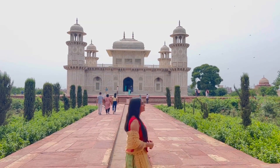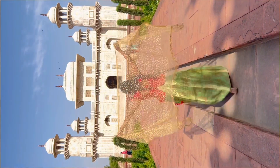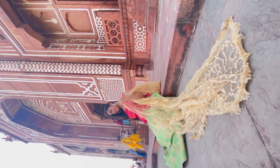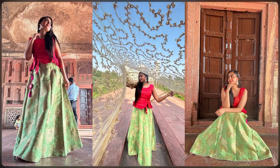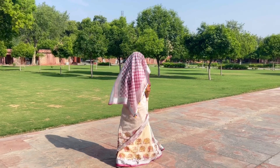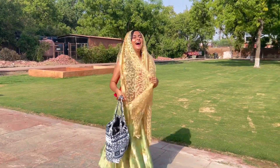Guys, these are some photos and videos that I have shot here. That's all for today's video. I hope you enjoyed this mini vlog. Meet you in the next video. Thanks for watching.